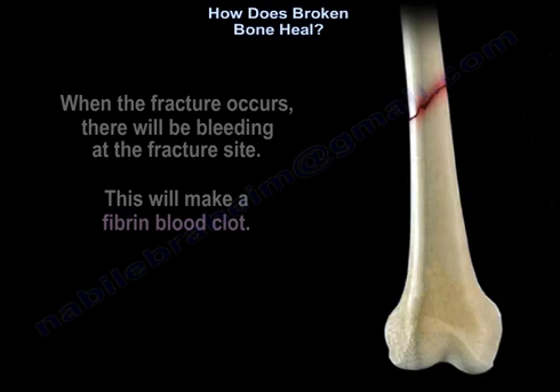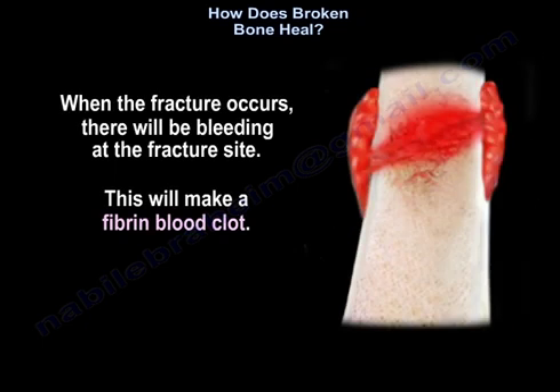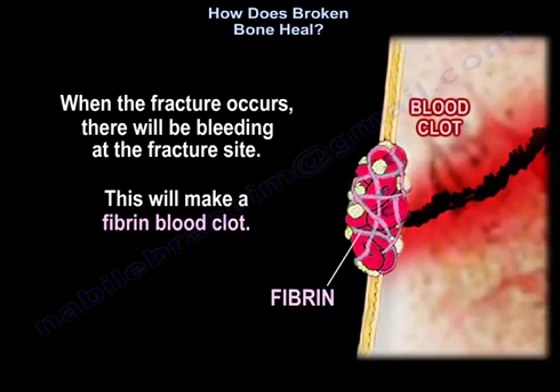When the fracture occurs, there will be bleeding at the fracture site, and this will form a fibrin blood clot.